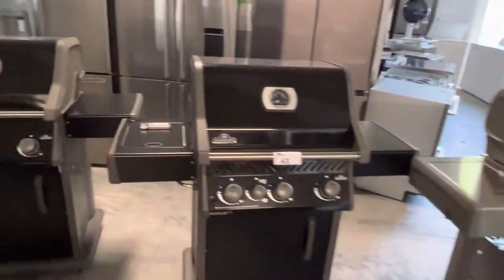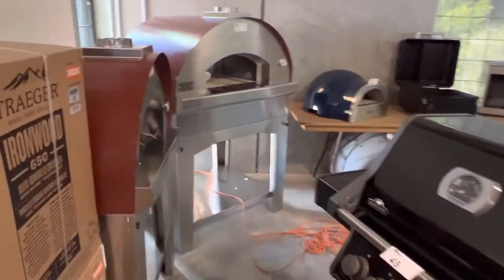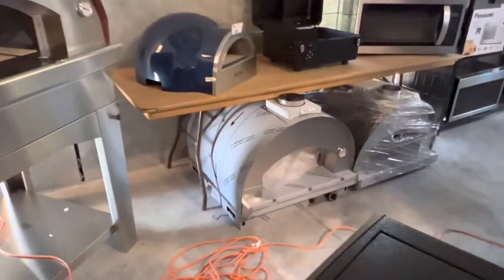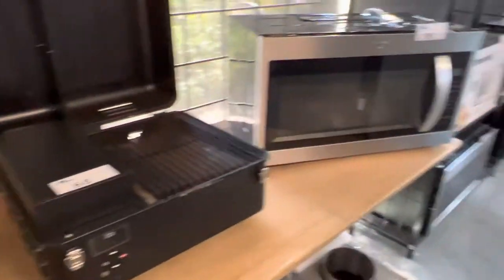More Napoleons. All kinds of fridges in this auction. Look at these pizza ovens — wood-burning pizza ovens, those are cool. Look at that little portable grill. Wouldn't that be nice when camping.